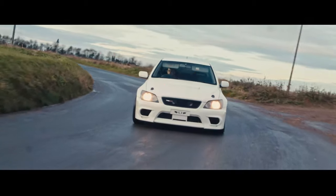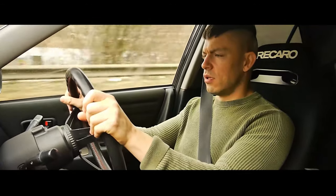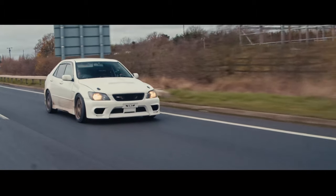Conclusion: for a unique piece of Japanese engineering that's been tuned by a JDM God — if you've got the opportunity to buy this car, do not hesitate. It's absolutely brilliant.